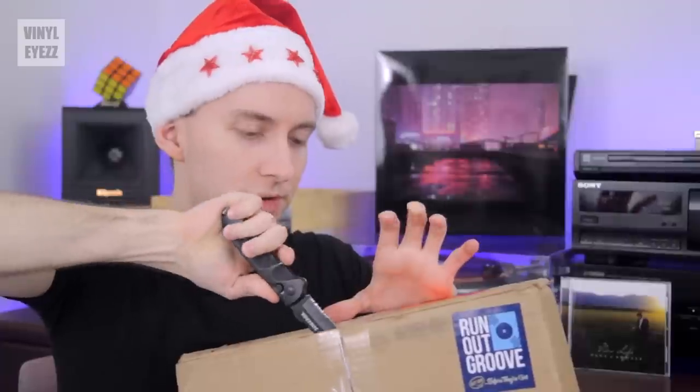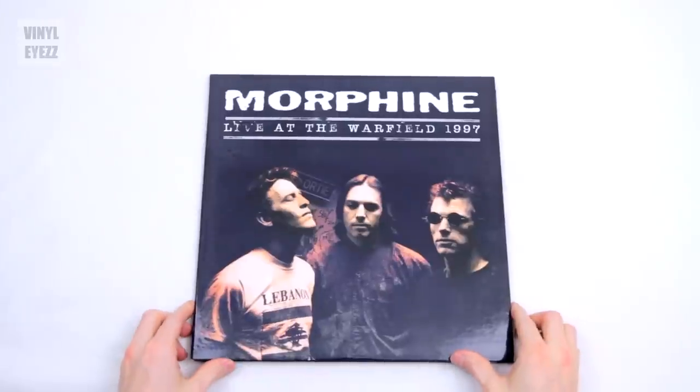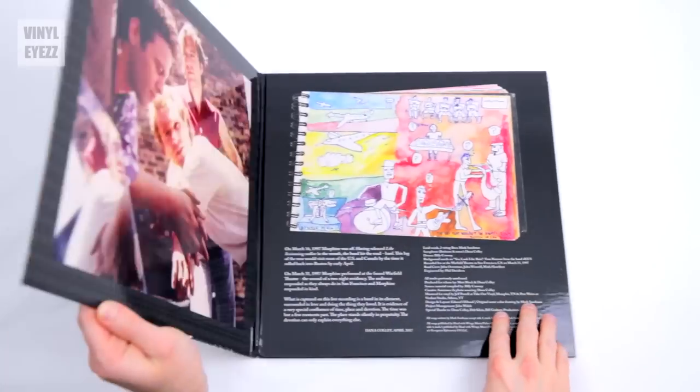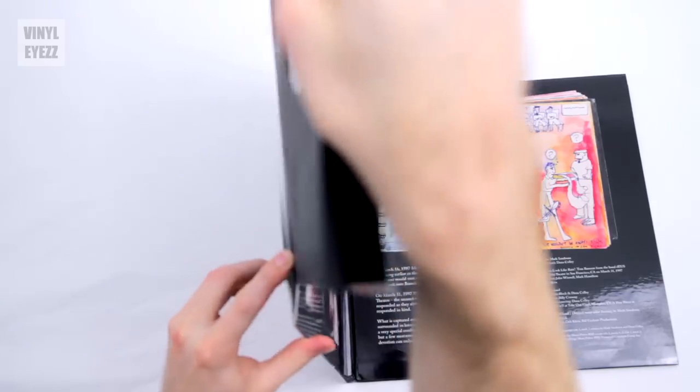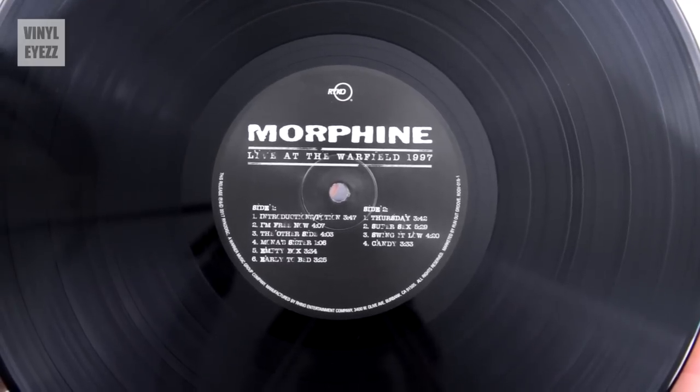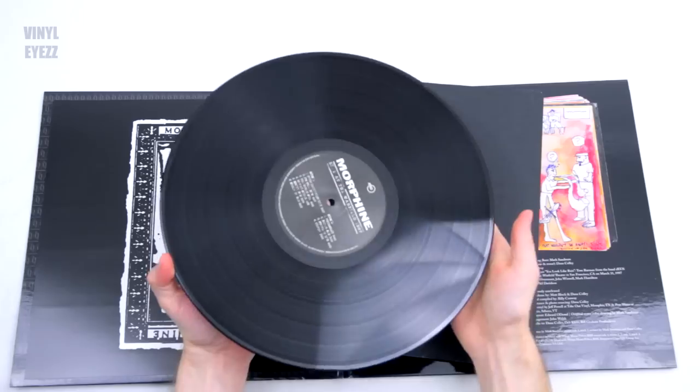Third package, which is this heavier box. Fragile, handle with care — very important to put that on your records when you're shipping them. Looks like there might be several records in here. The first record we got here is Morphine, Live at the Warfield, 1997. Actually I've heard of this band, though I've never listened to them. It looks like it's a gatefold. It's a black vinyl, looks to be pretty weighty, like 180 gram. We got six tracks on side one and four tracks on side two. Doesn't look warped, not scratched. Looks mint — brand new.